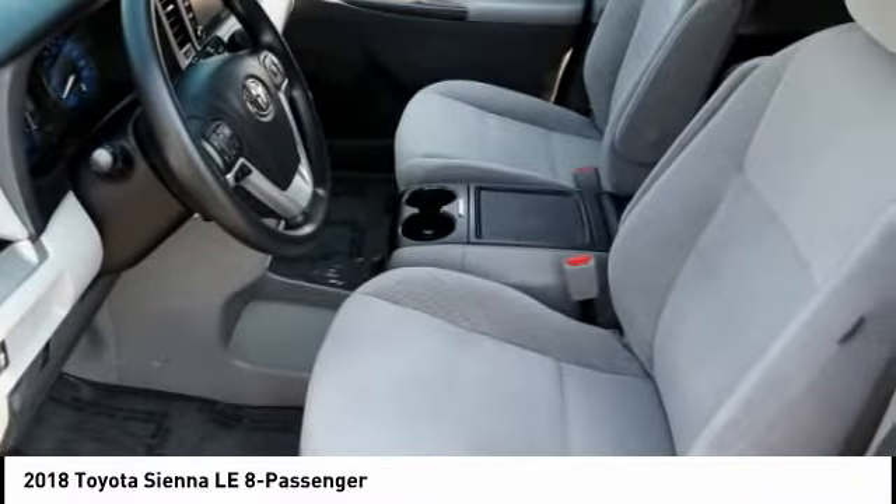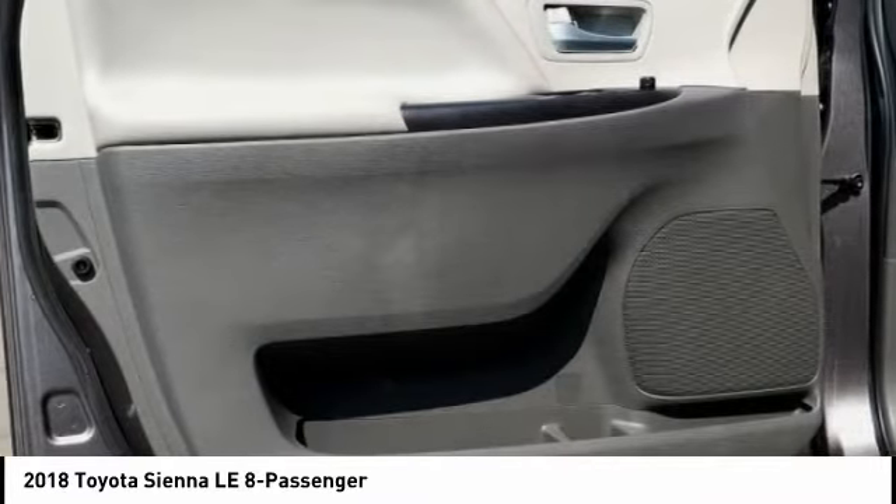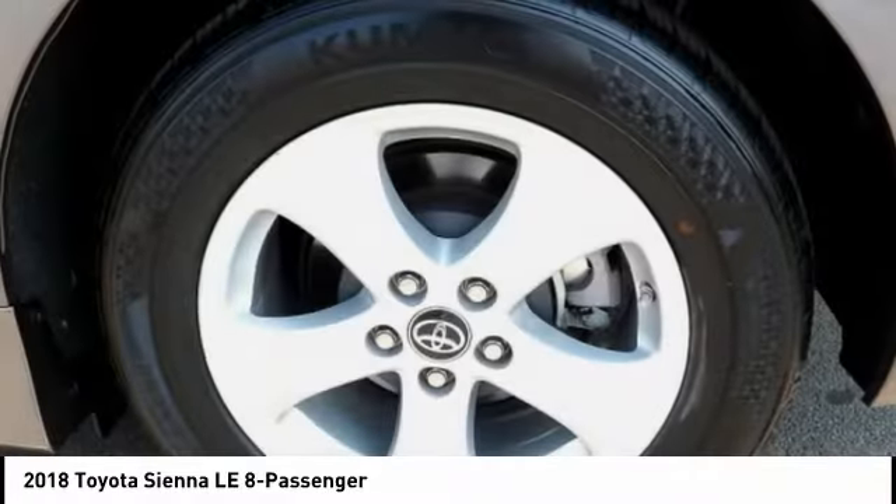Audio, internet radio, Pandora. This vehicle offers reliability and good looks at a great price. So come in and take a test drive today.